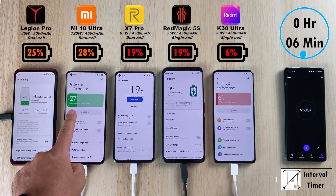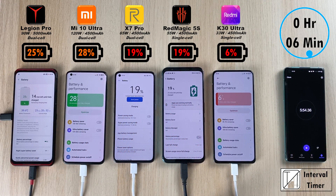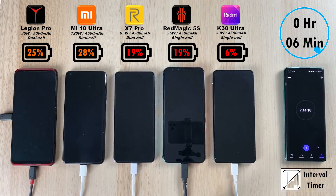After just 6 minutes: 25% on the Lenovo, 28% on the Xiaomi, 19% on the Red Magic and the Realme, and 6% on the K30 Ultra — dropping below the other devices even with the same size battery but much lower charging wattage.